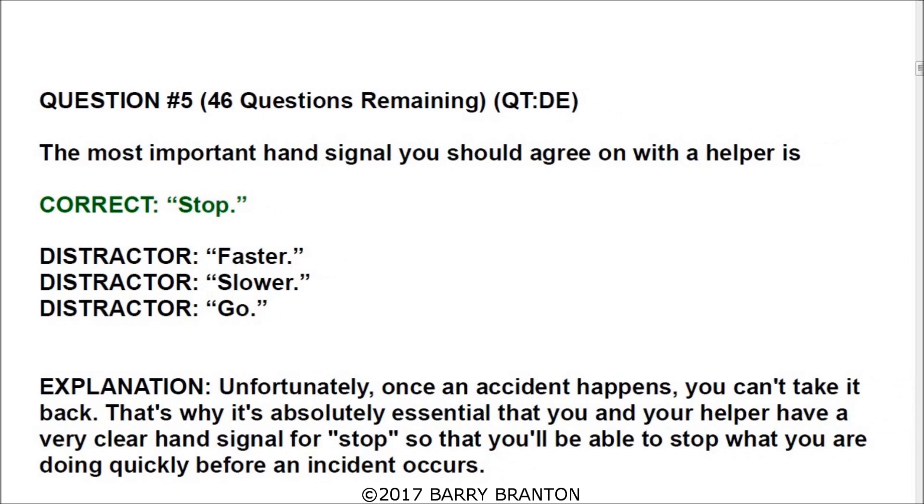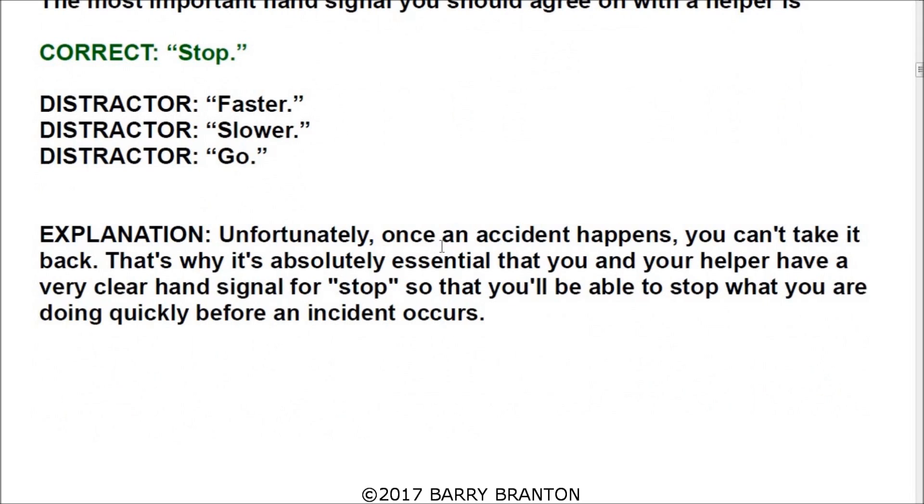Question number five: the most important hand signal you should agree on with your helper is? The correct answer is stop. Once an accident happens, you can't take it back. That's why it's absolutely essential that you and your helper have a very clear hand signal for stop, so that you'll be able to stop quickly before an accident occurs.